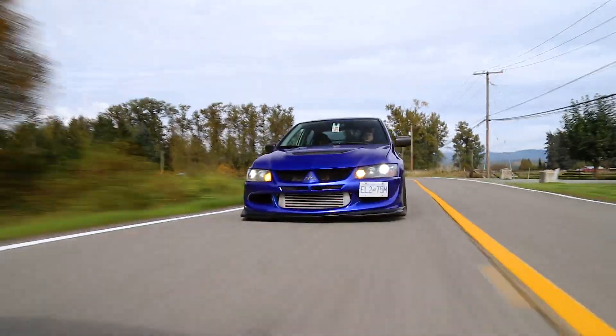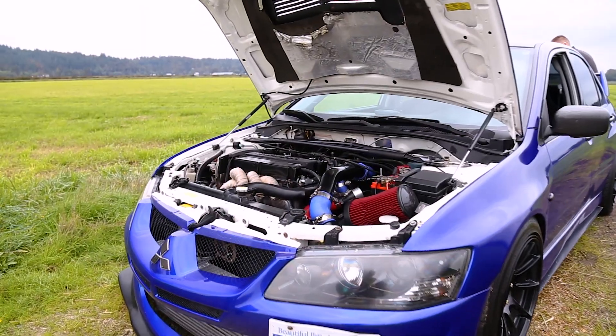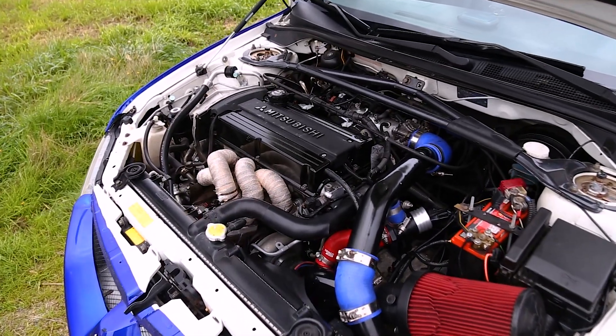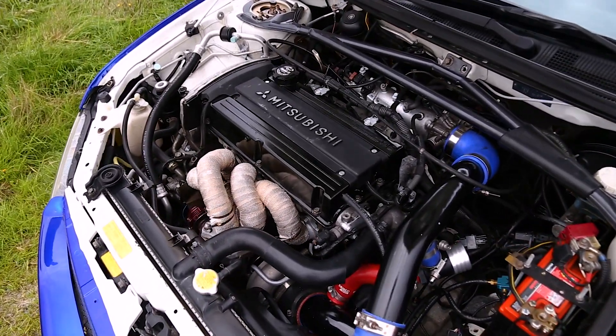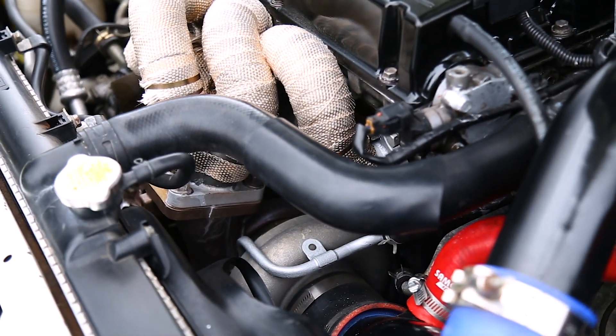This is actually a 2.3 liter stroker, it's not 2 liters anymore, so obviously that helps a little bit with torque. And then this car has a 60 millimeter turbo, running roughly 31 pounds of boost on high boost with E85, which is now becoming a little bit more readily available here in the lower mainland of Vancouver.